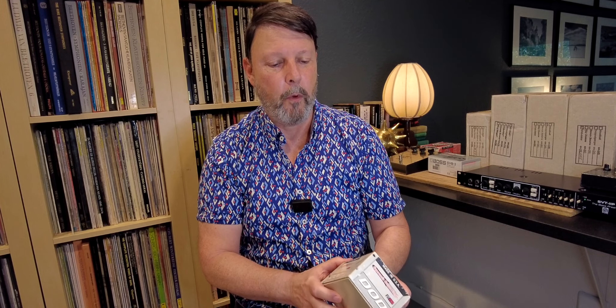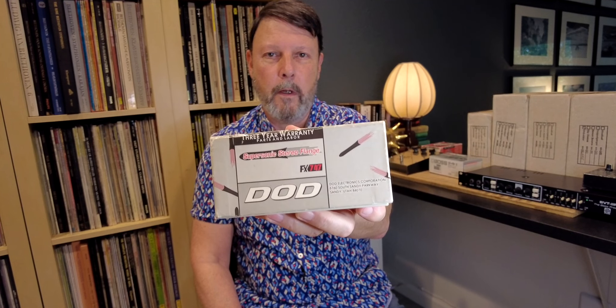We could have gotten any of the DOD stuff we wanted. I wanted the Meat Box and the Supersonic Stereo Flanger. The great thing about this flanger is the speed — it's the slowest hardware flanger I've ever heard. It's got little rockets on it because it's a supersonic flanger, and it is in fact stereo. These boxes were from the mid-90s; I think this one was $119, so not that cheap, but limited and fun.